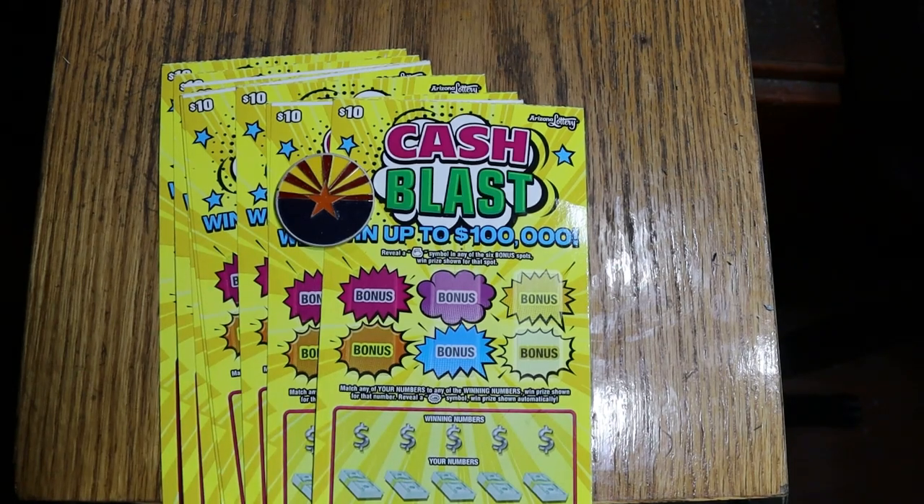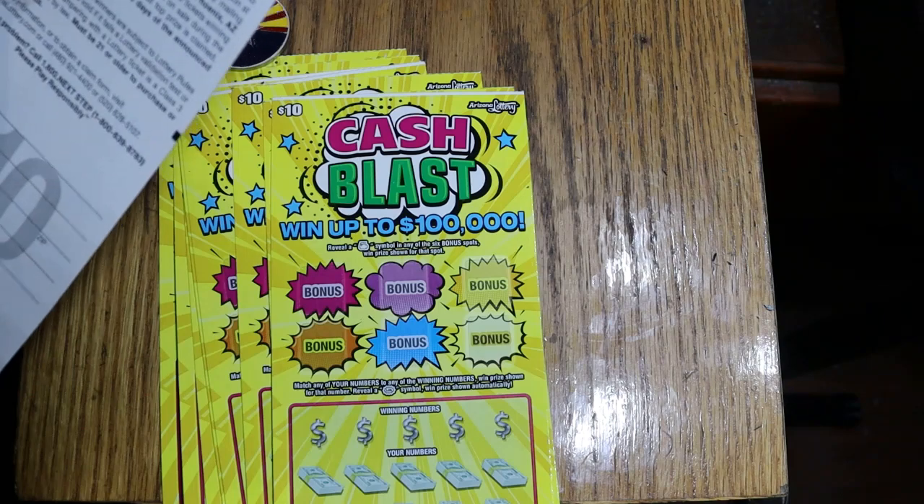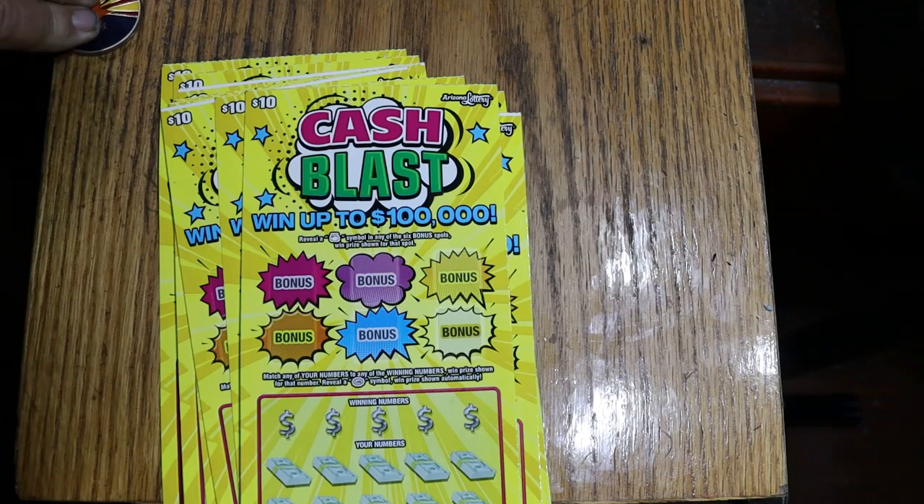What's up, YouTube? AZ Scratchers here with another little scratching session. Today we're going to depart from the big boys for a little bit. We're not going to do super low boys, we're going to do $10 tickets — call these teenager tickets. I've got 10 of the Arizona Lottery's Cash Blast game, which came out at the end of last year. The odds are 1 in 3.46. I've got tickets 23 to 35, and the book number is 830462.